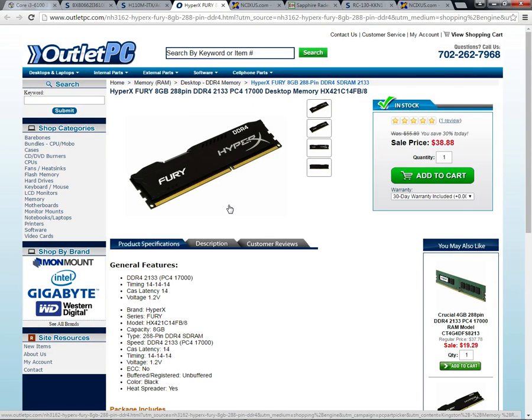For the RAM, I went with one 8GB stick of Kingston HyperX Fury Black DDR4 memory. The reason I went with Kingston is because I have had good experiences with them, and their HyperX RAM and SSDs are very fast.